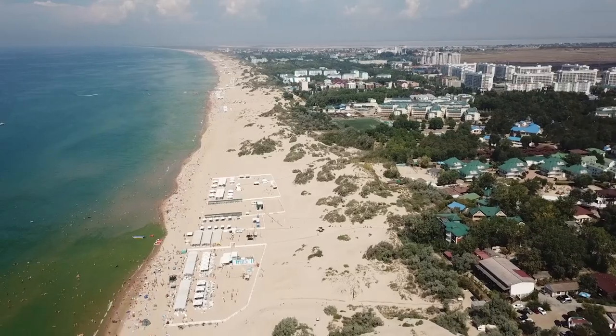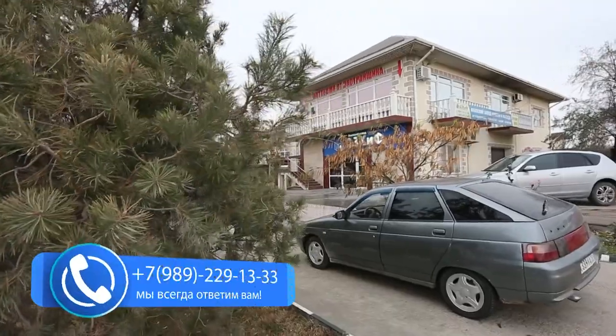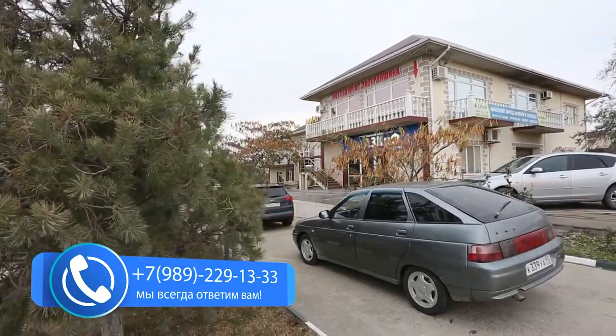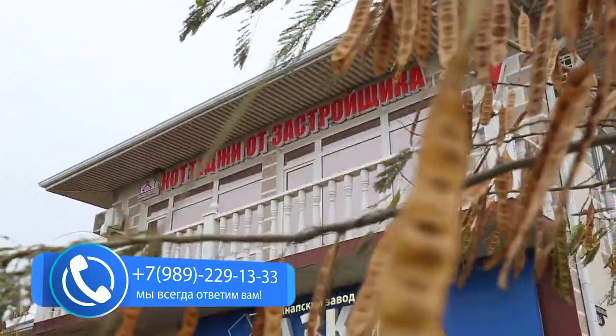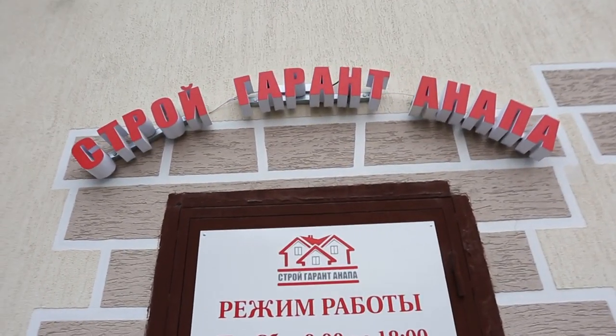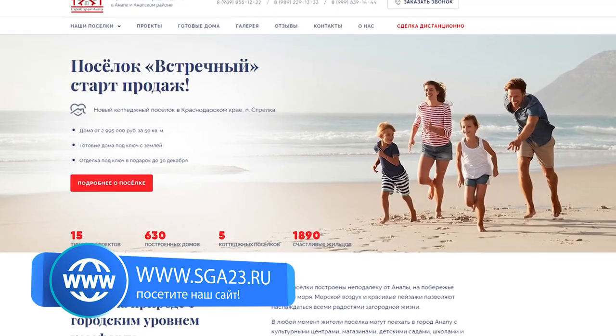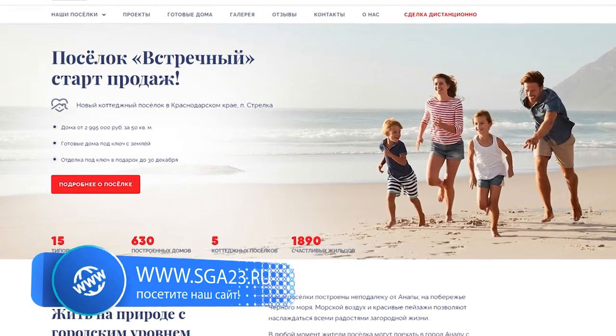Мечтаете жить на юге недалеко от моря? Мы поможем воплотить вашу мечту в реальность. Звоните в отдел продаж компании «Стройгарант Анапа». Наши менеджеры всегда ответят на любые интересующие вас вопросы и помогут подобрать проект вашего будущего дома. Вы даже можете оформить сделку дистанционно. Вся информация об этом есть на нашем сайте: СГА23.ру.